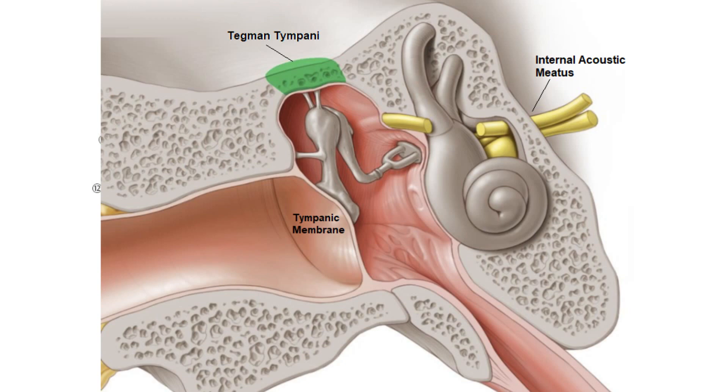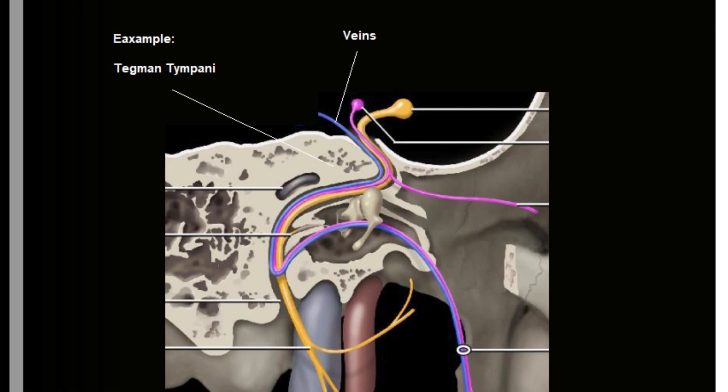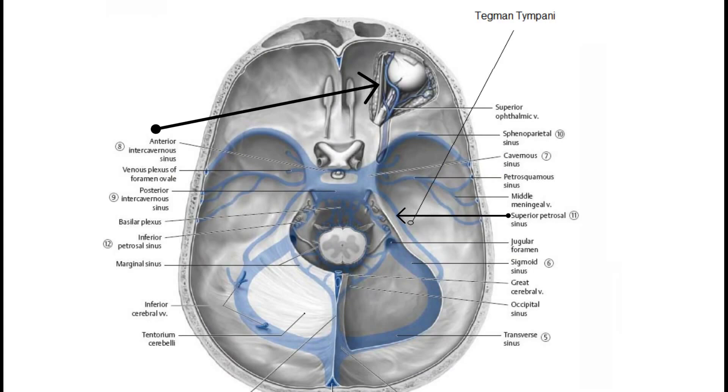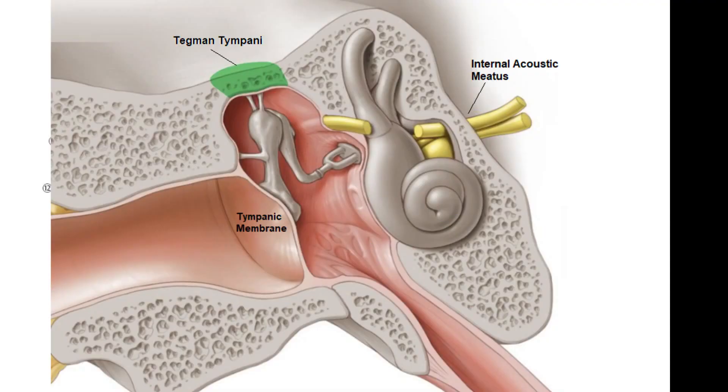There are perforating veins that pass through this thin layer of bone to communicate with the superior petrosal sinus in the brain. This venous circuit also connects to the back of the eyes and the sinuses. In middle ear infections, the threat of a brain infection is directly related to the tegmen tympani and the veins that run directly through it. Pathogens are able to get through this thin layer of bone following the venous lines — which is why middle ear infections can be so dangerous.